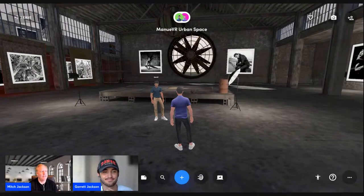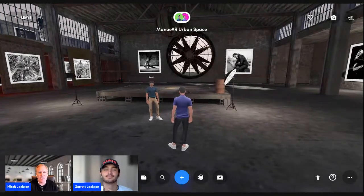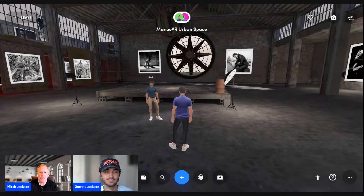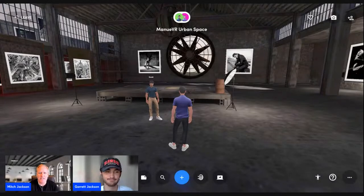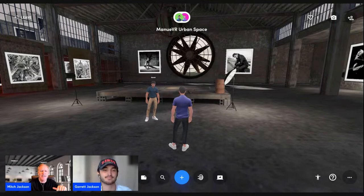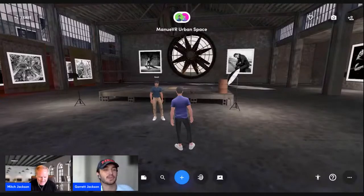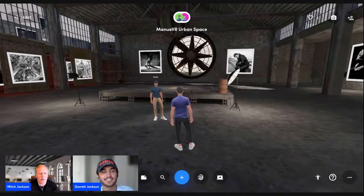Good to see everybody — live another beautiful Wednesday late morning here in Southern California. Mitch Jackson along with my co-founder Garrett Jackson, coming to you live on all the socials and from the metaverse. Garrett, always good to see you, my friend. Good to see you too. So what do we have in store today?